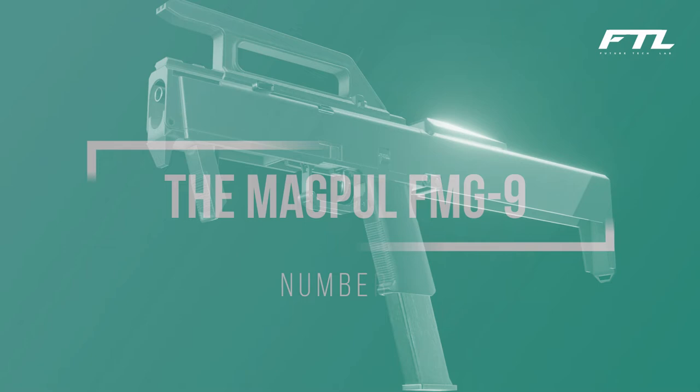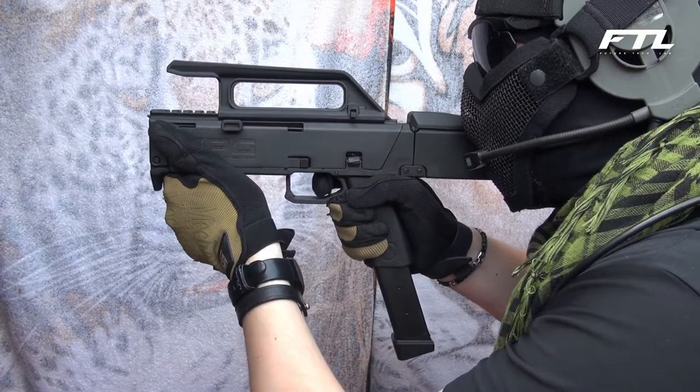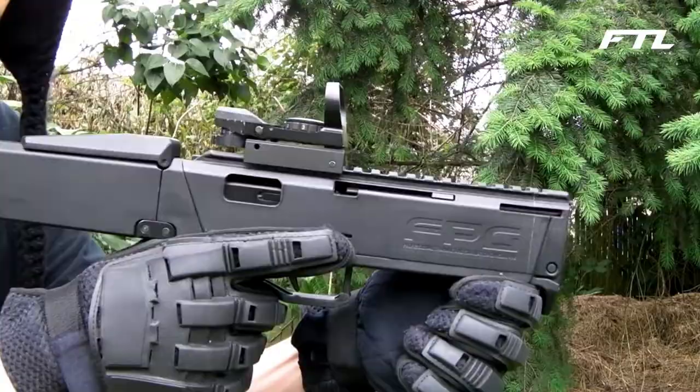Number 5: The Magpul FMG-9. In 2008, Magpul Industries developed a prototype of a folding machine gun they termed the FMG-9. It was modeled after a Glock 18 with a folding carbine stock attached. The entire weapon may be folded up and stored in a box thanks to its covert carry design, because there is a charging handle located on the outside of the weapon — the outer casing does not need to be removed to load a cartridge. To deploy the weapon, one simply needed to pull the charging lever on the exterior, and it would take care of the rest.